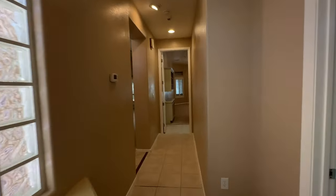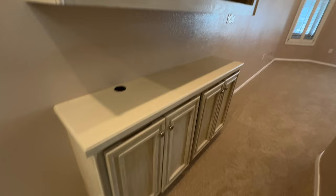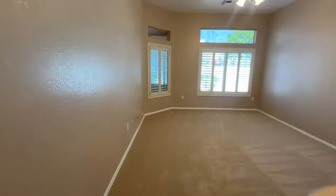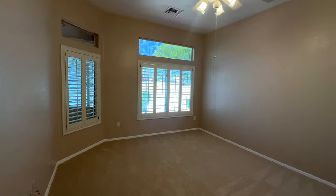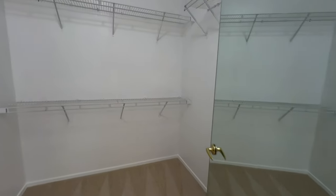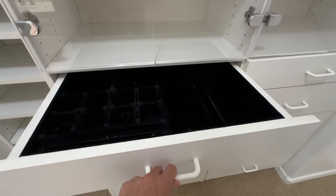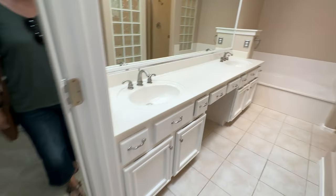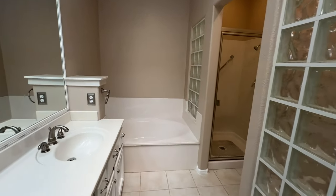Let's go into the primary bedroom. You have a nice little built-in right here for additional storage. The primary bedroom is a pretty good size with tall vaulted ceilings, a ceiling fan, shutters, and a little nook area. The primary closet is pretty decent with some custom shelves and drawers, which is nice to have. Then you have a mirror, double vanity with a makeup station area, and a separate tub and shower.